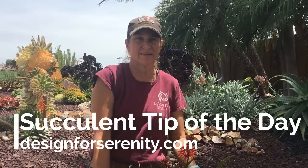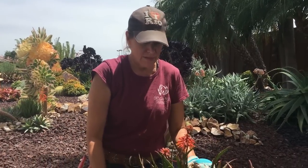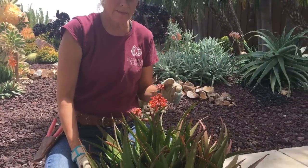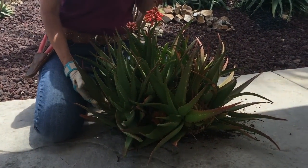Hi, it's Laura Eubanks of Design for Serenity with your succulent tip of the day. Unfortunately, we've got bad news. I'm here in La Jolla doing maintenance and I ran across this beautiful striated aloe, and got to cleaning and looking.